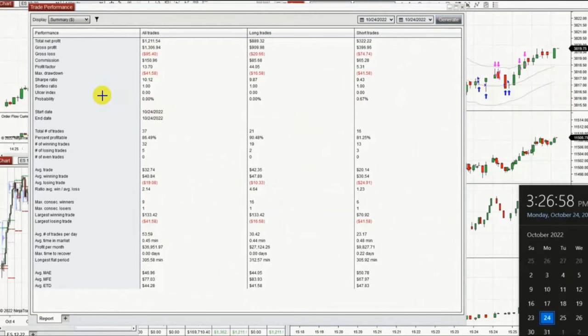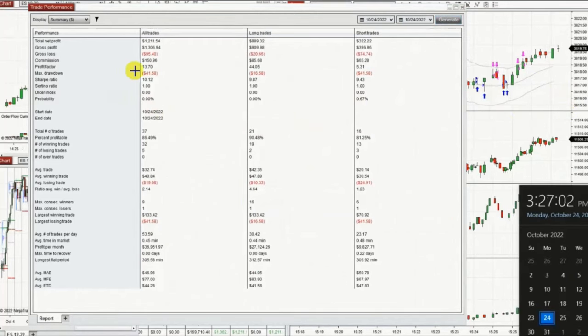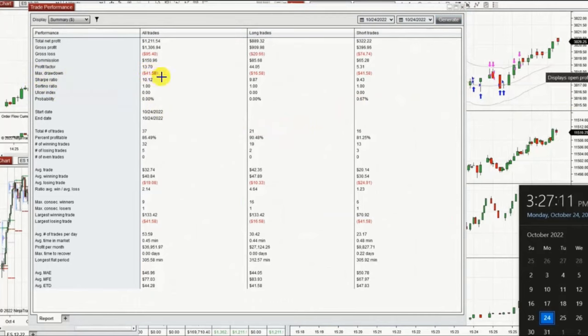The result of these trades was a profit factor of 13.7, a win rate of 86%, and an average win-to-loss ratio of around 2.1. Thank you for your attention — I hope these trades are useful for you. Let us know if you have any questions, and have a wonderful day.